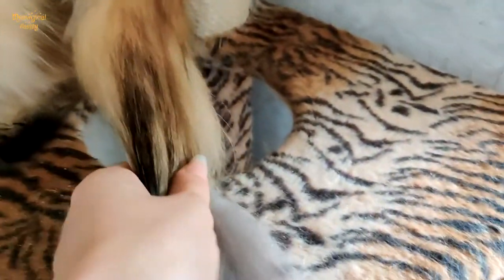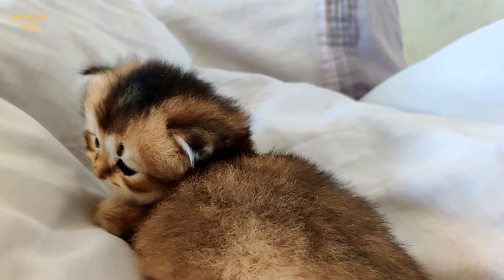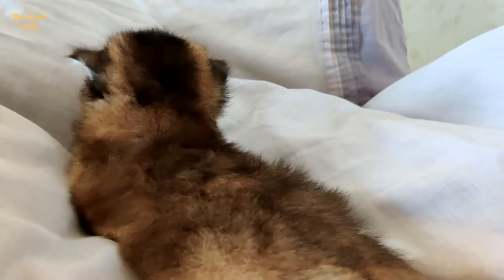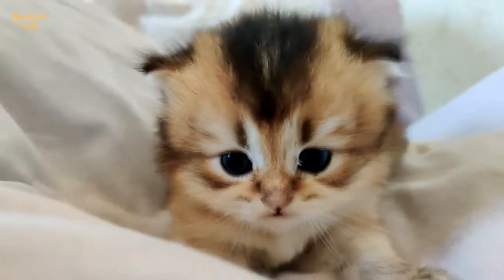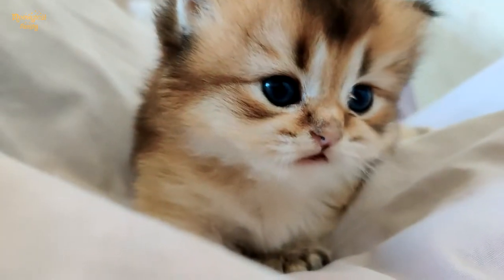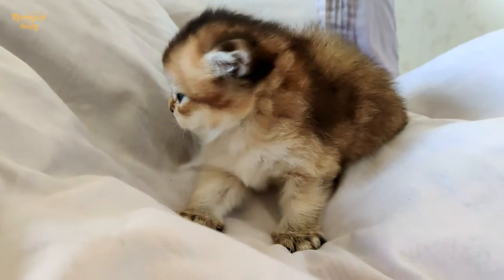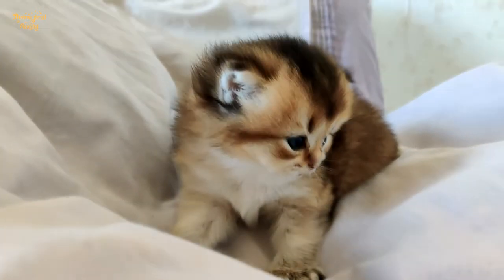Moreover, ticked tabby cats can be both golden, silver, and with no background color. Chinchilla cats, on the contrary, can only be silver and golden. It's due to color genetics — chinchilla cats appeared due to the accumulation of polygenes which give golden or silver background color. If not for that, they would have the irregular spotted pattern.